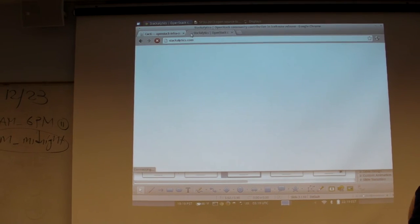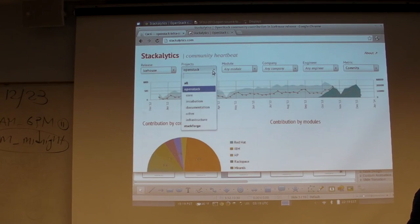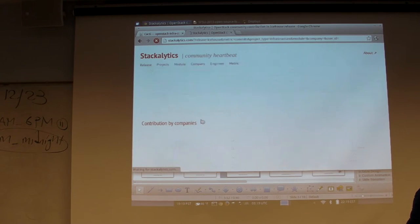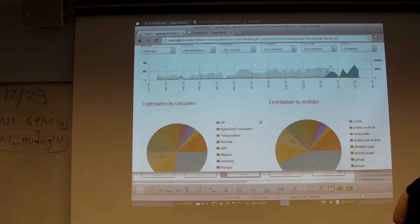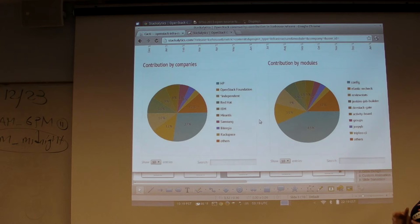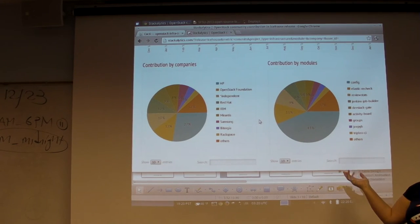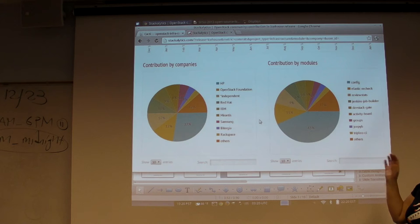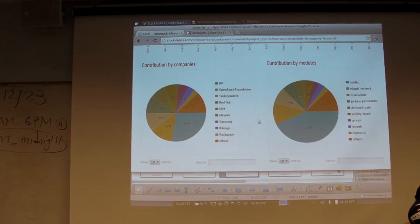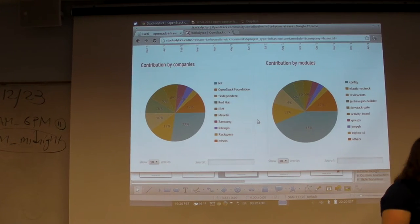To get an idea of how many people are working on our infrastructure - HP does about 27% of it. The OpenStack Foundation employs a few people, and then we've got Red Hat, IBM, Samsung, and Rackspace all contributing. Every day I work with these people - lots of HP people and IBM people working together. It's kind of strange, but it works out.